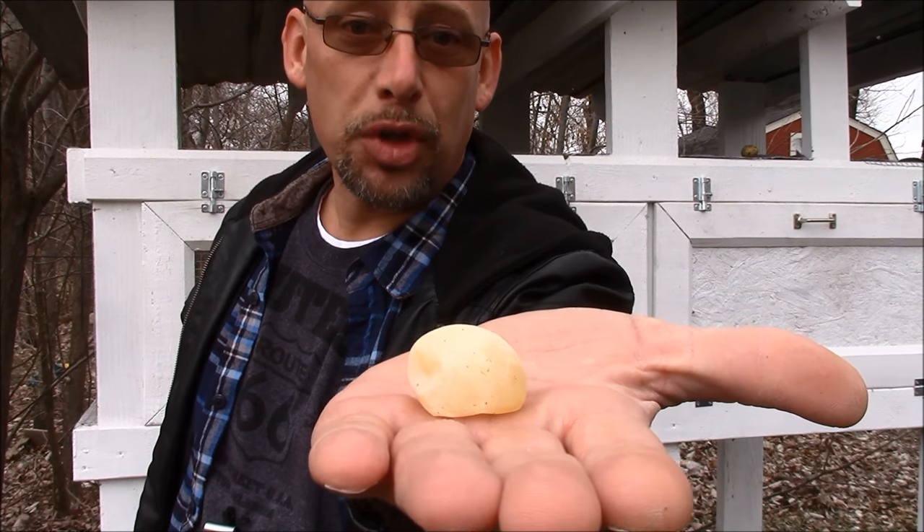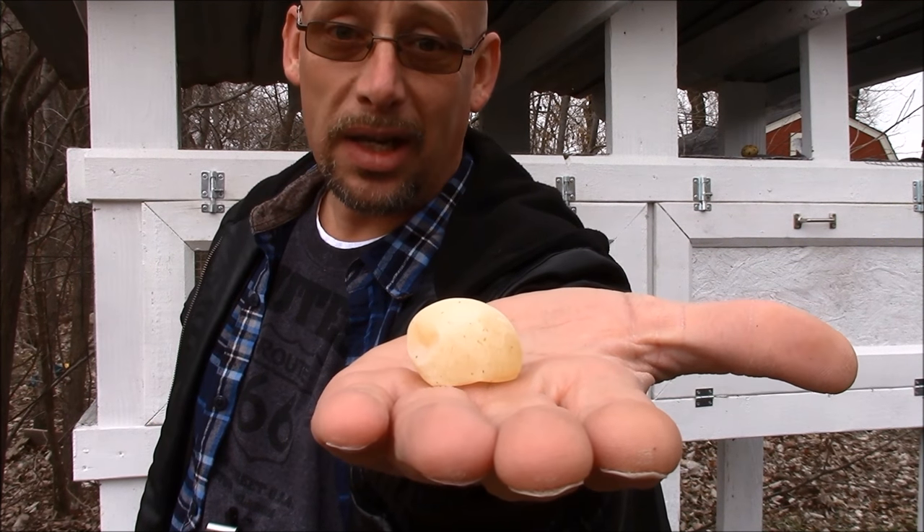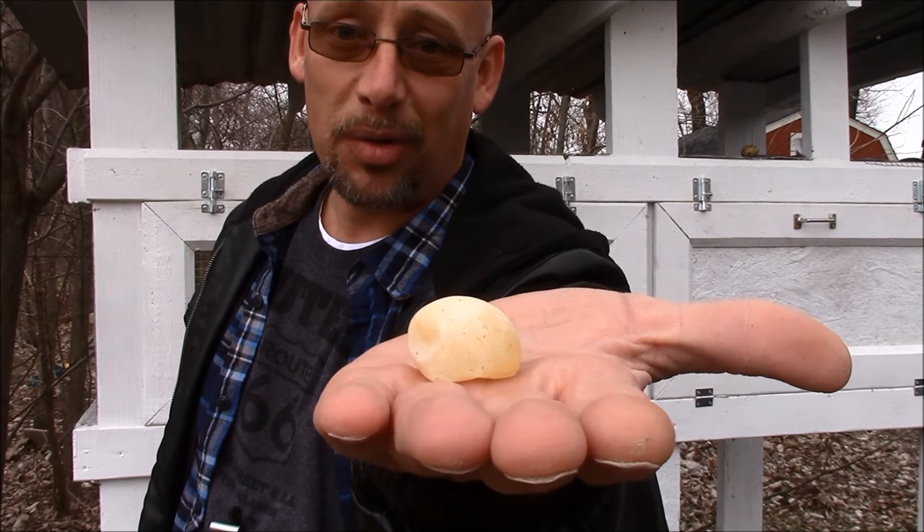You got a quail that laid an egg with no shell. What causes it? What can you do about it? That's what we're going to talk about today, so stick around.